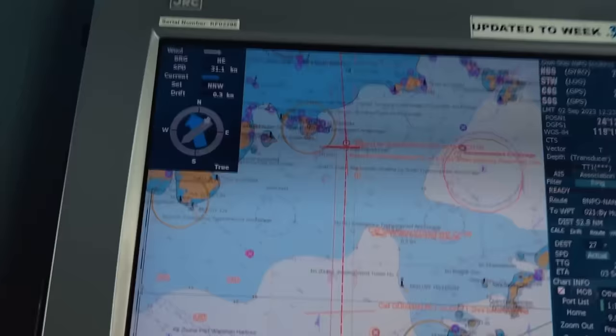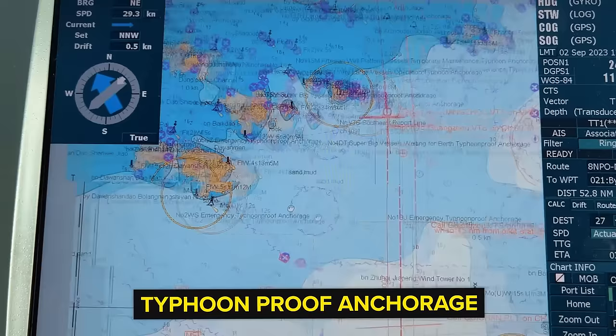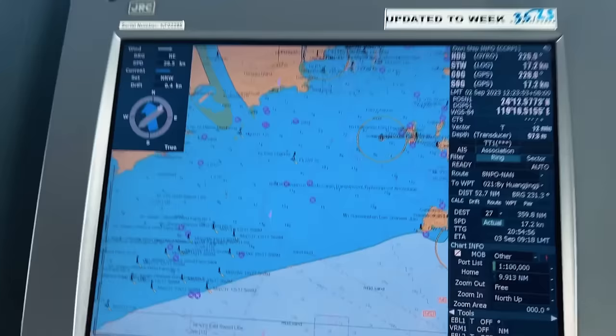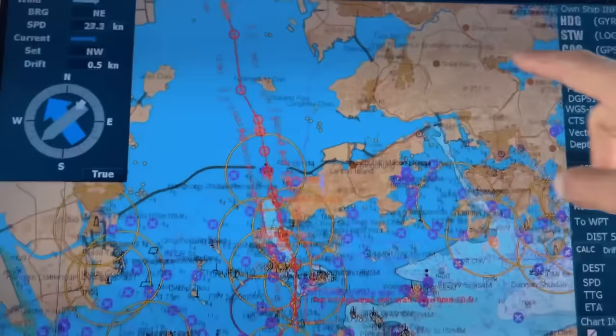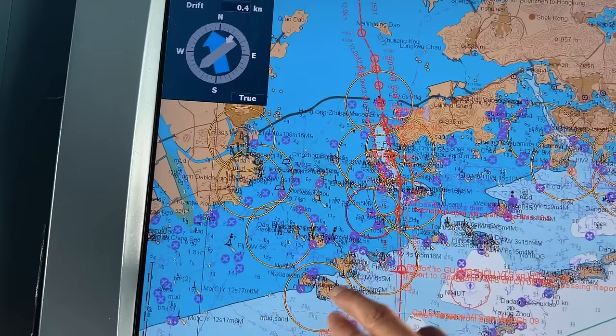The captain just came on the bridge and discussed something very interesting from his experience. In the next port, Nansha, there is something known as emergency typhoon-proof anchorages. There is also a typhoon-proof anchorage for DG - dangerous goods cargo. It is there because there are so many islands which shelter this area. So many small islands behind which if we do our anchorage, the winds will be obstructed by these, and you can safely anchor here and it will not drag.